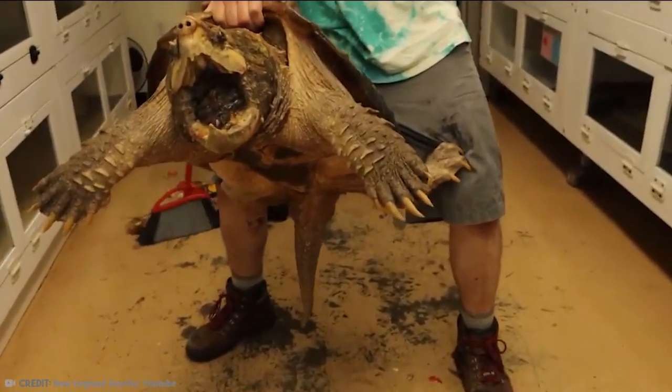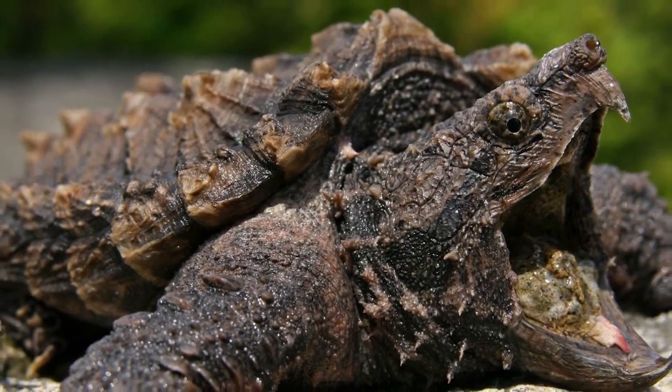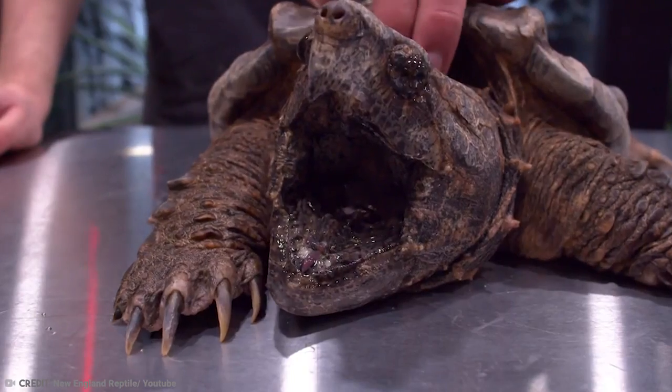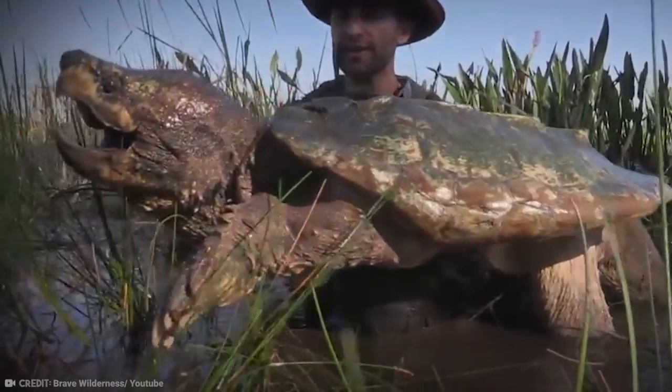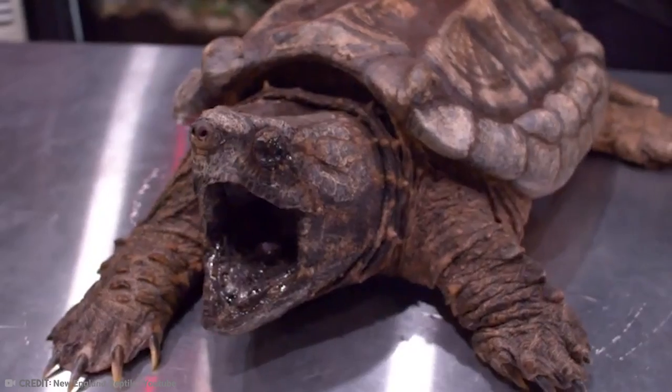They are very much still inhabiting the Earth, with a huge Alligator Snapping Turtle moved to a new home in June 2020. The enormous beast weighed 65 pounds. These turtles are like no other — they have spiky shells, primitive-looking faces, and pointed ridges that run along their shells.